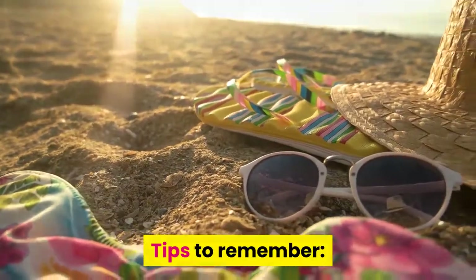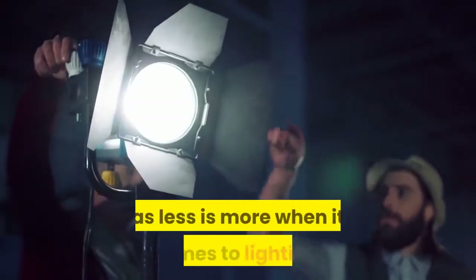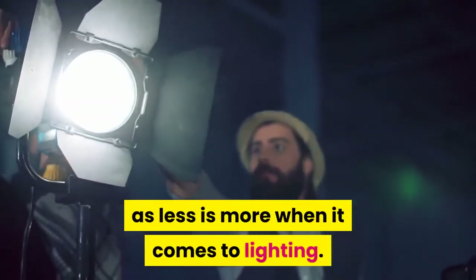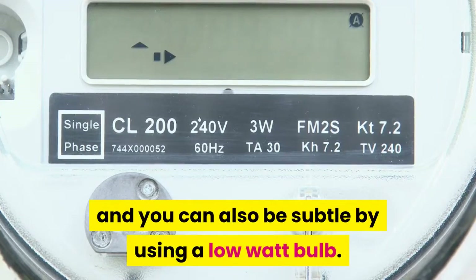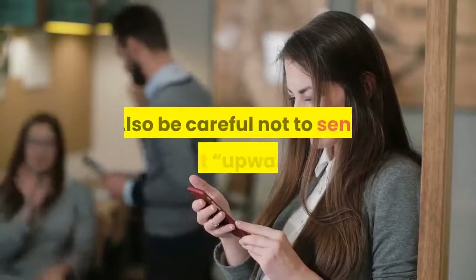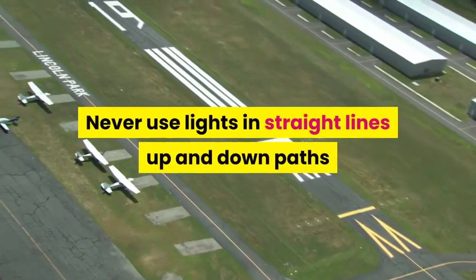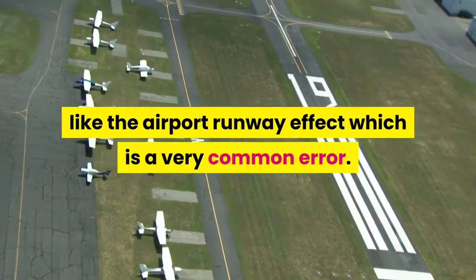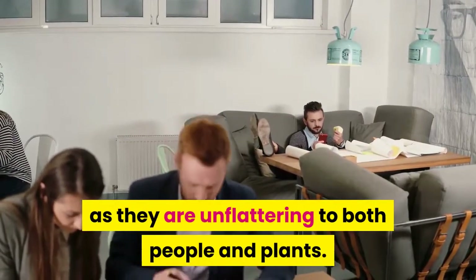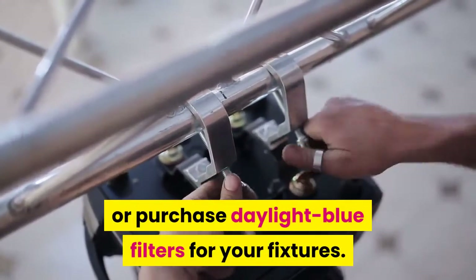Tips to remember. No matter what type of lighting you want, remember not to overdo it, as less is more when it comes to lighting. Don't use lights where they're not necessary, and you can also be subtle by using a low-watt bulb. Also be careful not to send light upward. Never use lights in straight lines up and down paths, like the airport runway effect, which is a very common error. Avoid using yellow lights as they are unflattering to both people and plants.